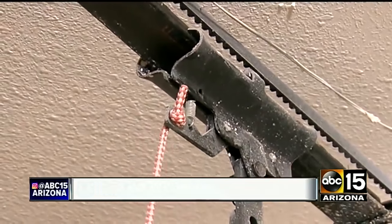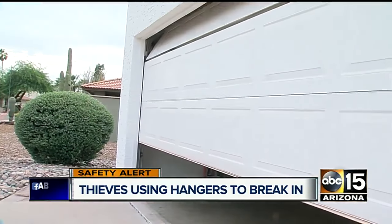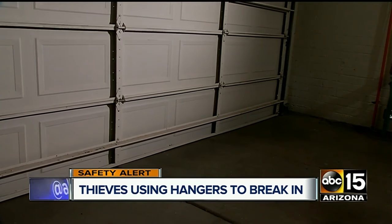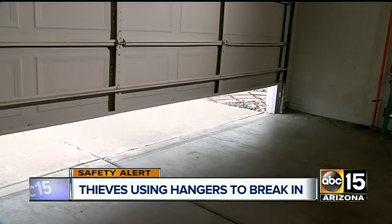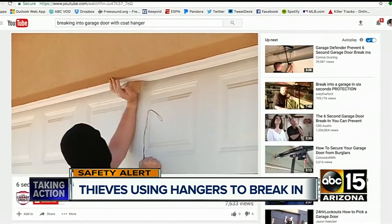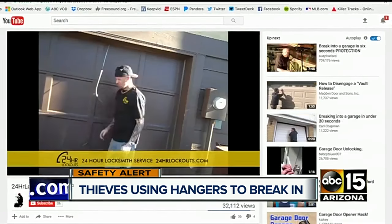One garage door expert says he thinks the emergency latch is probably used more by burglars than homeowners. There's a big, wide false sense of security. Cars have been broken into within the garage. Your garage door is an easily overmatched first line of defense. Just watch a few YouTube videos and would-be crooks can learn to pop the emergency release with a coat hanger in just a few seconds.